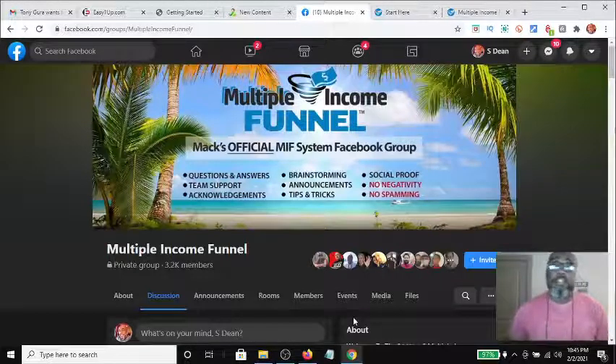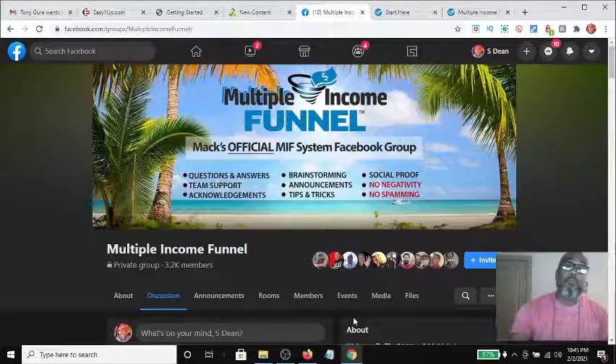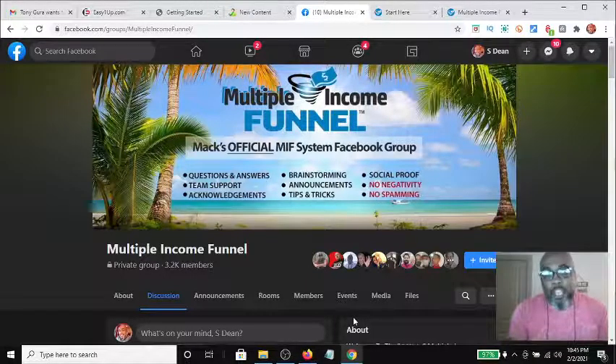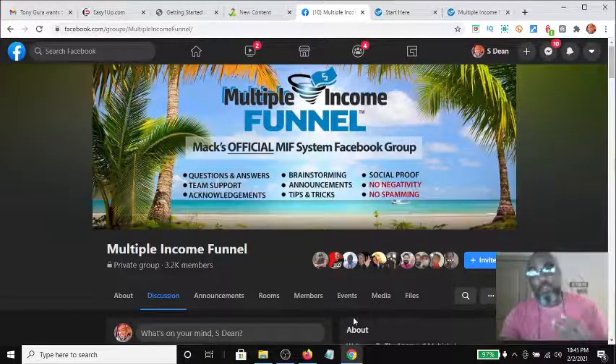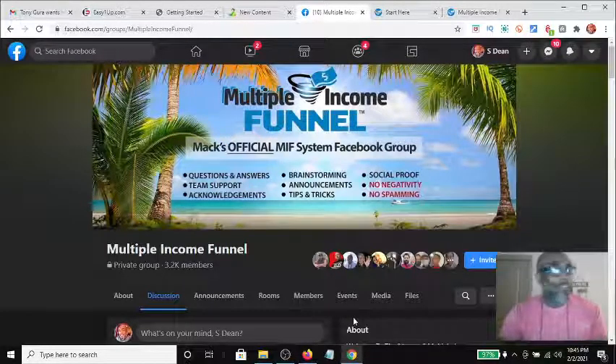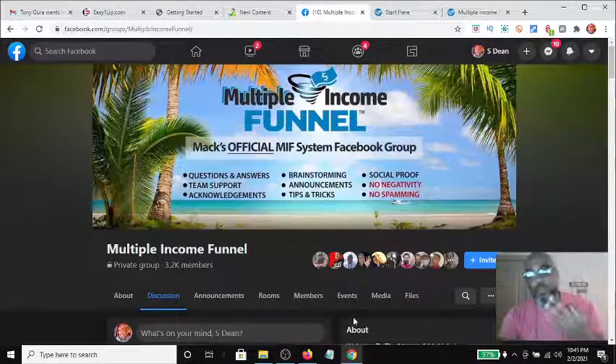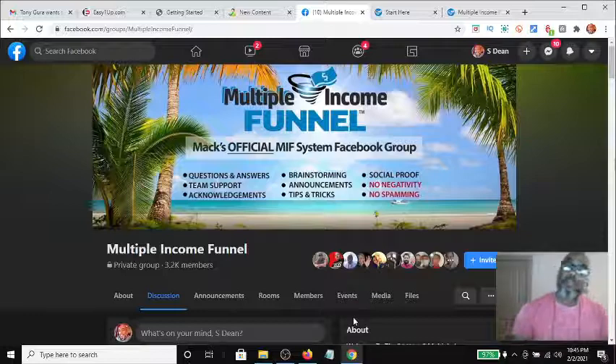Hey guys, Steve here. Today I wanted to make a quick video about a new automated affiliate marketing system called the Multiple Income Funnel. It's called Multiple Income Funnel for a reason — because there's multiple streams of income. Everyone knows it's great to have multiple streams of income because if one stream dies out or closes down, you still have others.